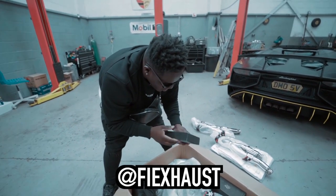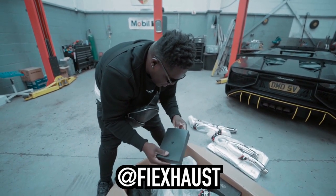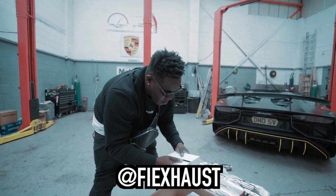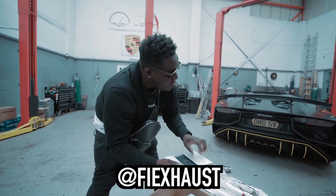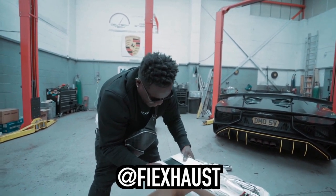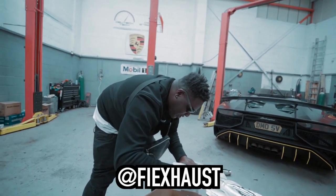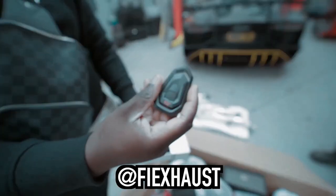What's this? That will be the remote, which they've actually designed to go alongside the styling of your Lambo. Have a little look at it — it's beautiful. Even the key of the Lambo isn't this good.